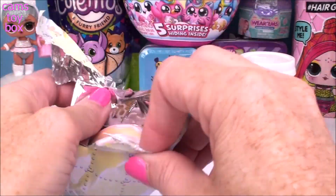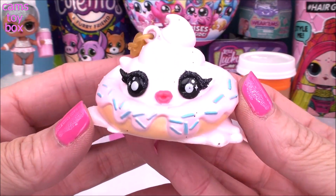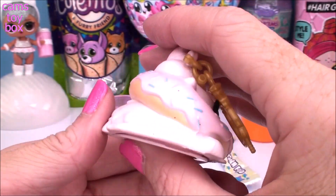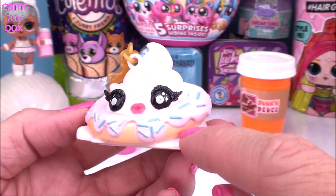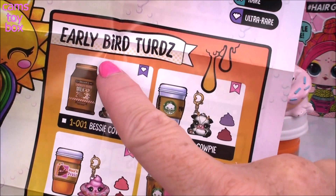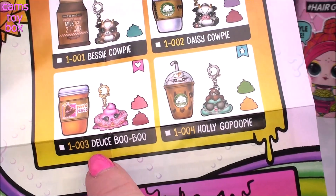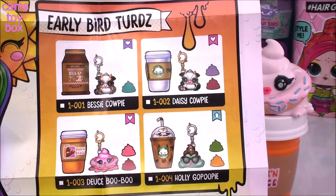And here will be our cold rock and potato. Look how nice that one is—it's actually really pretty. It's really pale pink, looks kind of like a strawberry swirl with lots of little blue sprinkles sitting in some whipped cream. From our early bird turds category—whoever makes these has the best sense of humor, they're really clever. We opened today Deuce Boo Boo. Deuce Boo Boo and Dunkin' Deuce cup is a regular one.